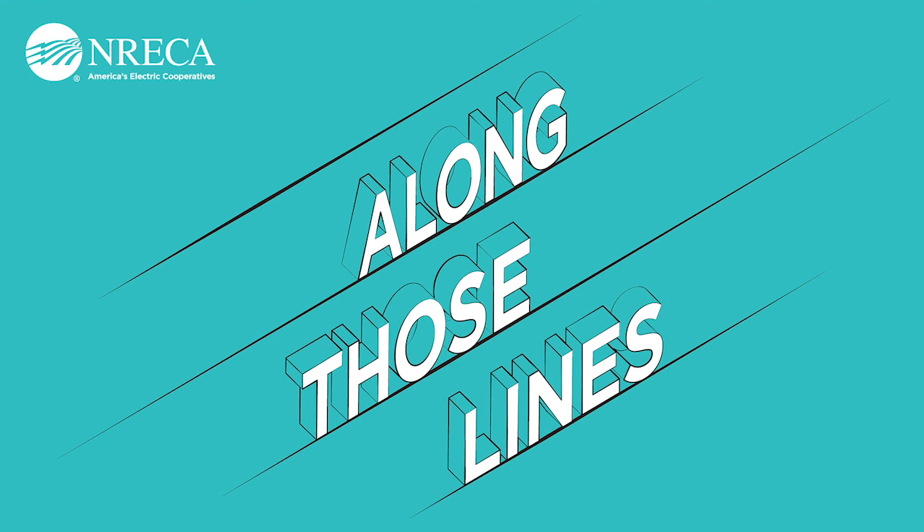Brad, thanks so much for being on the program. Thanks very much to my guests and thanks as well to you, our listeners. Be sure to subscribe on your favorite podcast app and look for information about this and other podcasts on our website, electric.coop. Until next time for Along Those Lines, I'm Scott Hoffman.